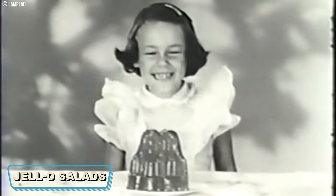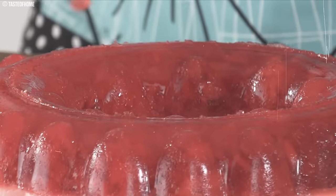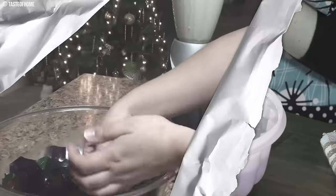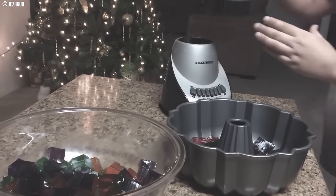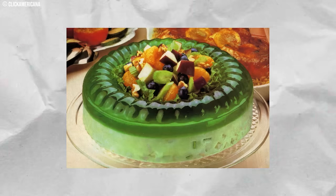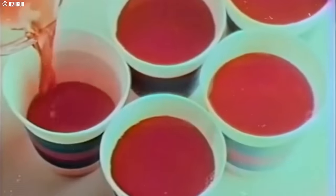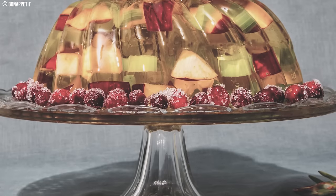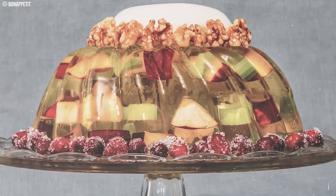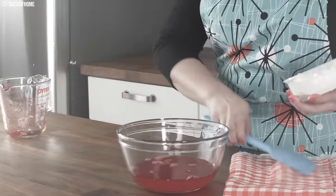Number 4: Jell-O Salads. Those jiggly concoctions that dominated potlucks might raise a confused eyebrow today. Imagine a vibrant green mold of lime Jell-O, studded with cubes of mystery meat, canned mandarin oranges, and maybe even some chopped celery. These sweet and savory combinations, held together by wobbly gelatin, were all the rage. The textures were a clash — bouncy, jiggly gelatin fighting with the mushy softness of canned fruit and the rubbery chew of mystery meat. The flavors were a gamble: sweet lime Jell-O might battle with salty hot dogs, and the occasional surprise of a stray celery chunk could throw the entire thing off. The savory Jell-O Salad has faded into obscurity, as our palates now crave fresher, more predictable flavor and texture combinations.